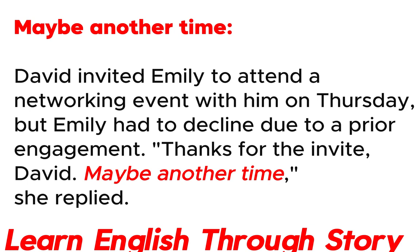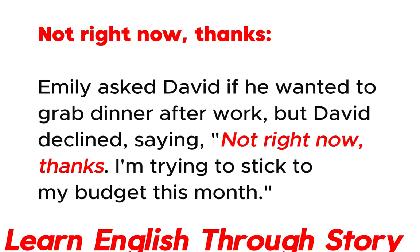Maybe another time. David invited Emily to attend a networking event with him on Thursday, but Emily had to decline due to a prior engagement. "Thanks for the invite, David. Maybe another time," she replied.